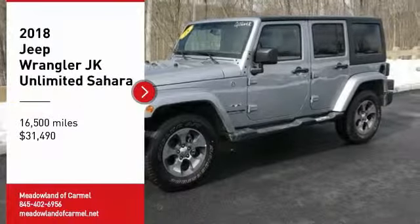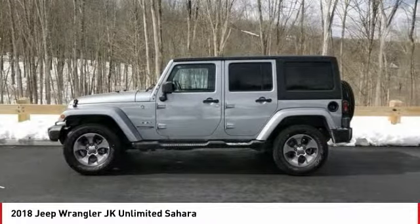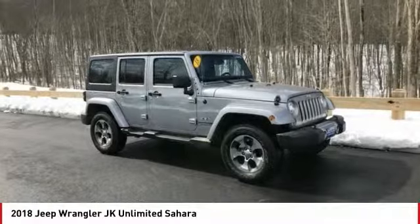Stop by and take a look at the 2018 Wrangler JK. The Wrangler JK is built with adventure in mind. Its rugged style is paired perfectly with power and performance. Not to be outdone,